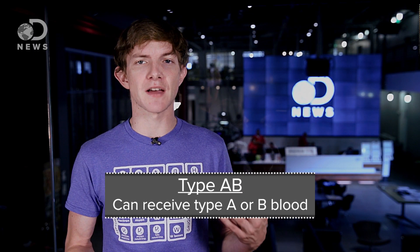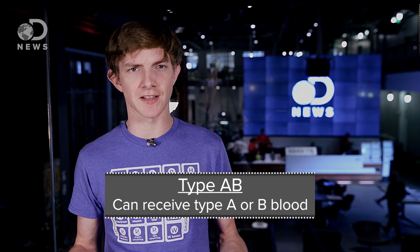I think you see where this is going. Type AB means the red blood cells have both A and B antigens, and so none of the white blood cells will attack anything with A or B antigens. People with this blood type can accept any old human blood, so long as the RH antigens are correct too.